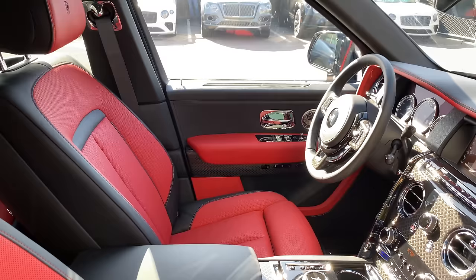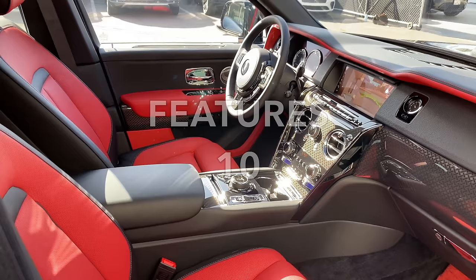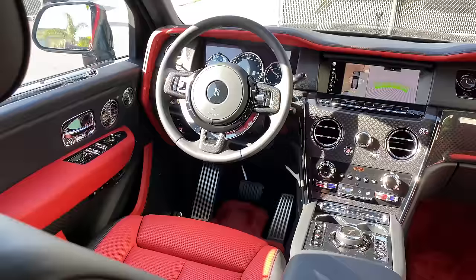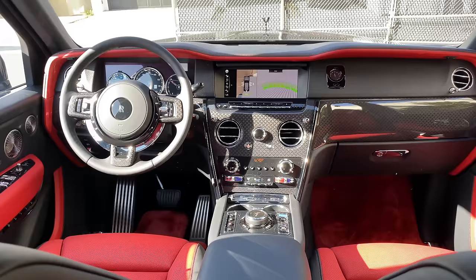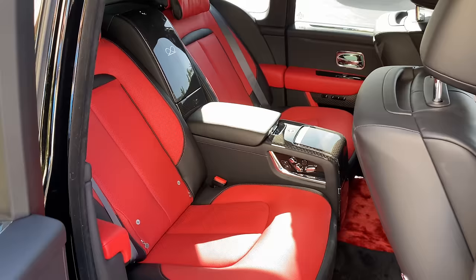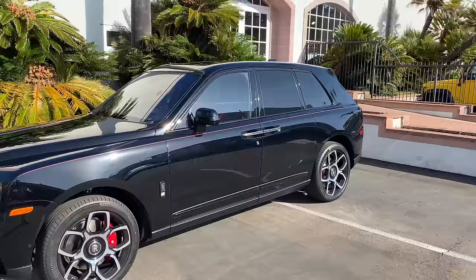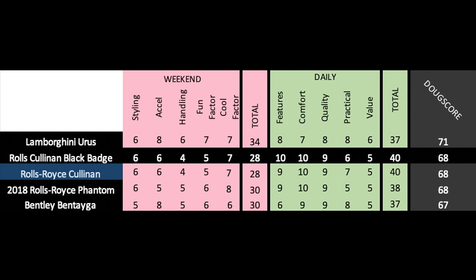Next up are the daily categories: features — this is amazingly loaded and I can't realistically imagine having more, so it gets a 10 out of 10. Comfort is also incredible, probably the best of any new car on sale, and it gets a 10 out of 10. Quality is also fantastic with the best materials in existence — the only demerit is long-term reliability — and it gets a 9 out of 10. Practicality gets a 6 out of 10 — the glass partition hampers cargo volume since you can't drop the seats, meaning you essentially have a really big trunk. Value gets a 5 out of 10 — these are incredibly expensive and will depreciate fast — for a total daily score of 40 out of 50. Added up, the Doug score is 68 out of 100. The Black Badge ties the normal Cullinan, adding a point on features but losing a point for practicality due to the enclosed cargo area. Pretty much any way you equip a Cullinan, it's the ultimate SUV on sale.